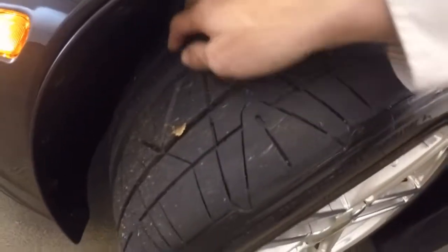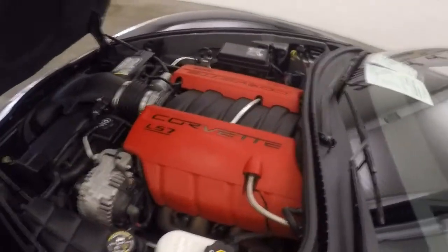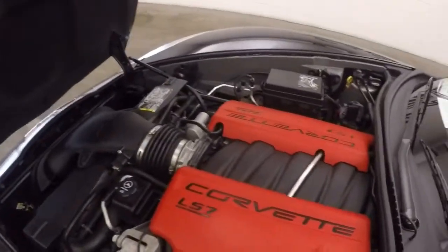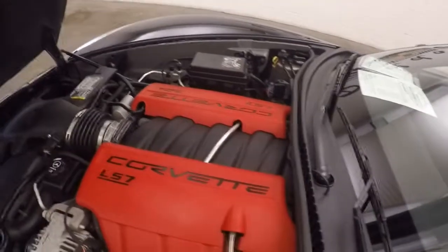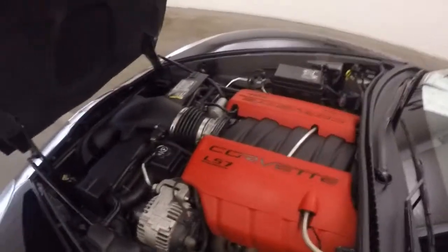There's your Z06 badges, there's your wheels and tires. They may not look like a lot of tread, but these are actually pretty much brand new. And of course, under the hood you've got that LS7 — nice and strong, tons of power, nothing but smiles.